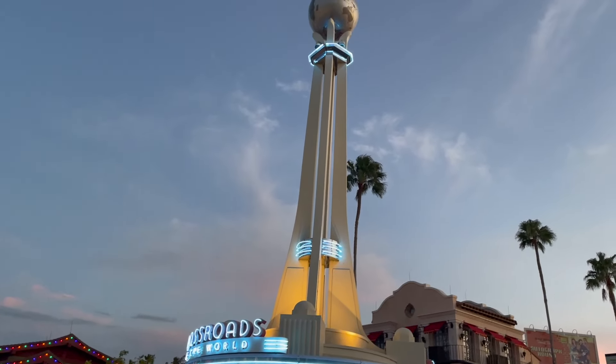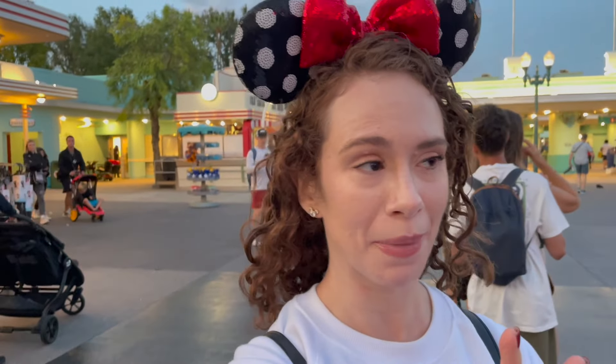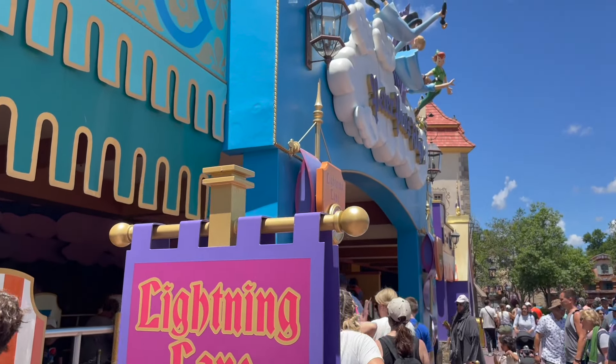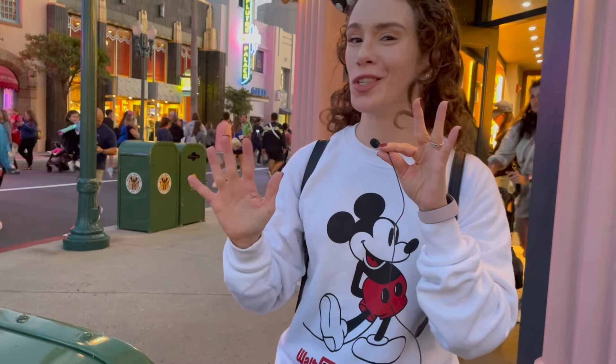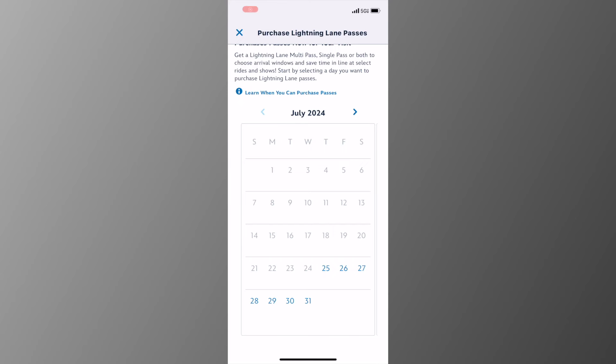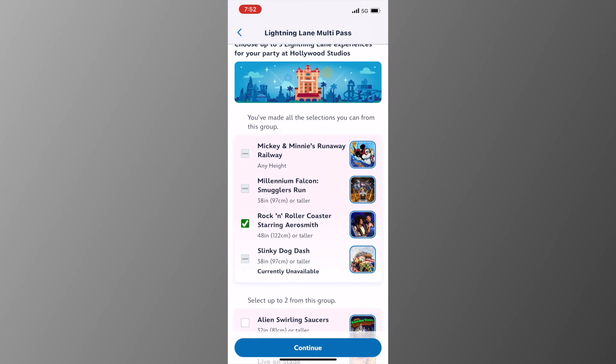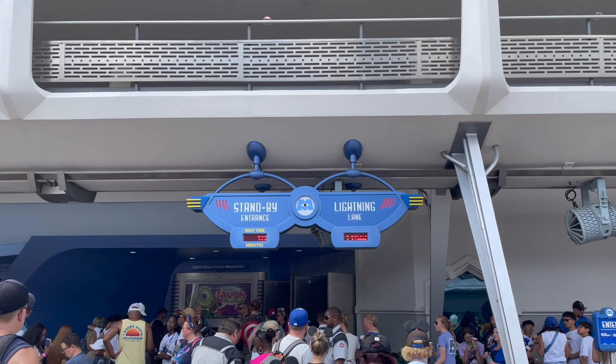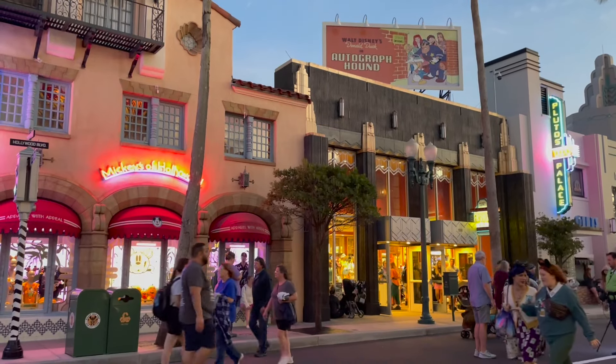So what exactly is the Lightning Lane Premier Pass? Unlike the current Lightning Lane Multi-Pass, the new Premier Pass will not require you to select a return time. You can literally hop in line for any Lightning Lane ride anytime you want — no reservation needed. No waking up at 7 a.m., no stress picking tier one and tier two selections and going through all of that hoopla.